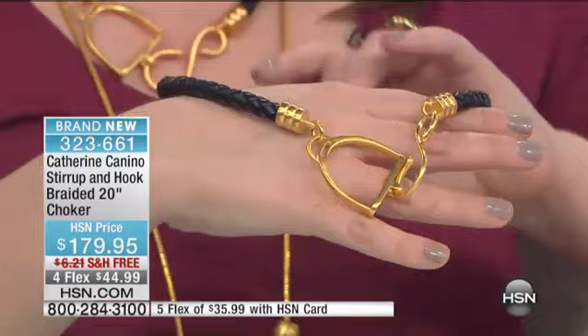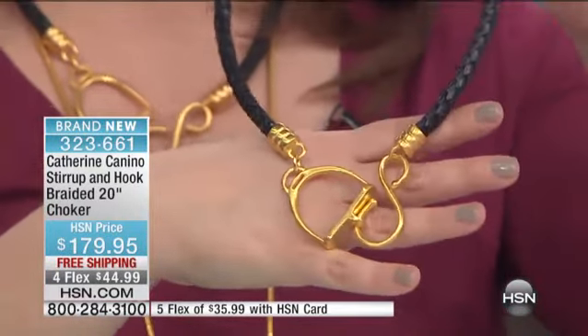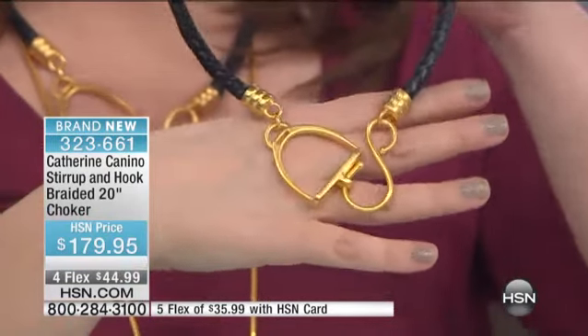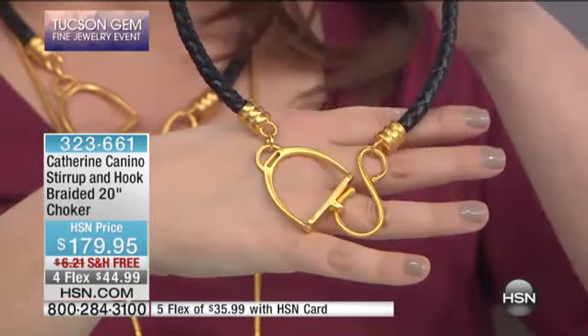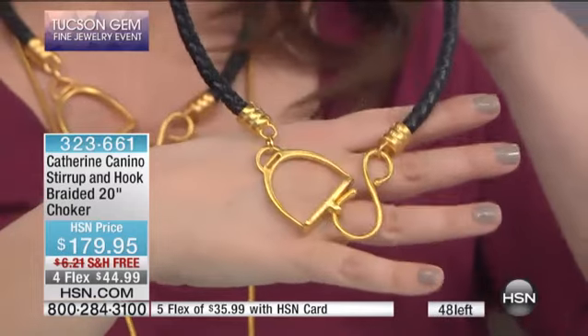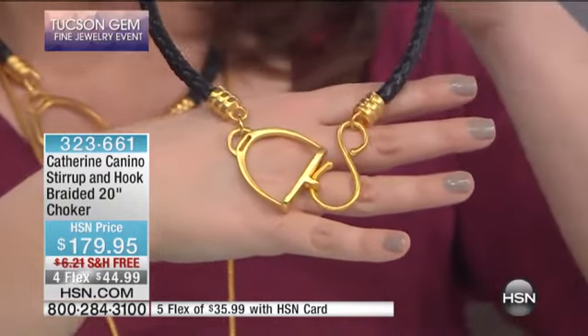I love my Josh. Now, the necklace that I've been wearing has been very popular. I'm so happy you guys are liking this. I only have about 50 of these to go around, and when they're gone, Catherine has one more show later in the day. This is the stirrup and hook braided 20-inch choker.